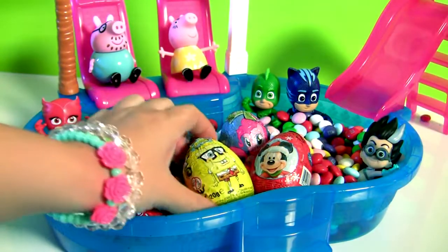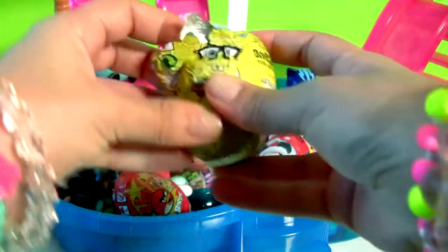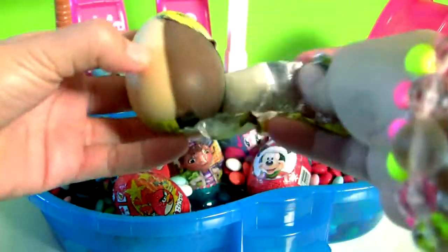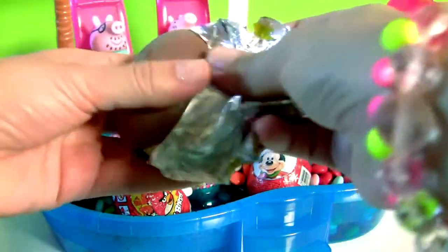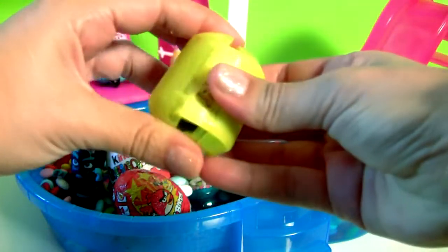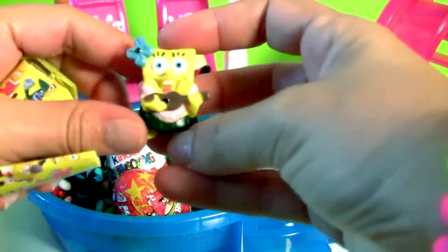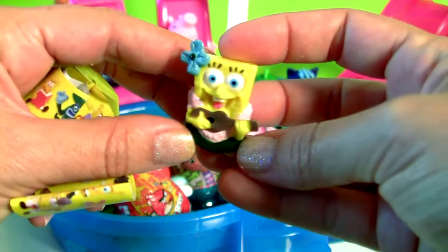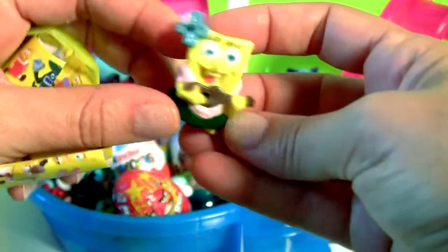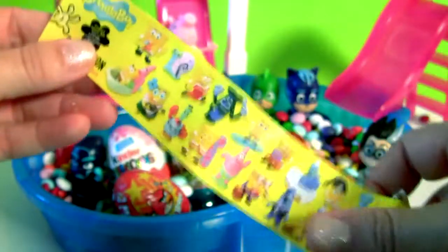Let's start by opening the SpongeBob Surprise! Look, this is SpongeBob! And the flyer!